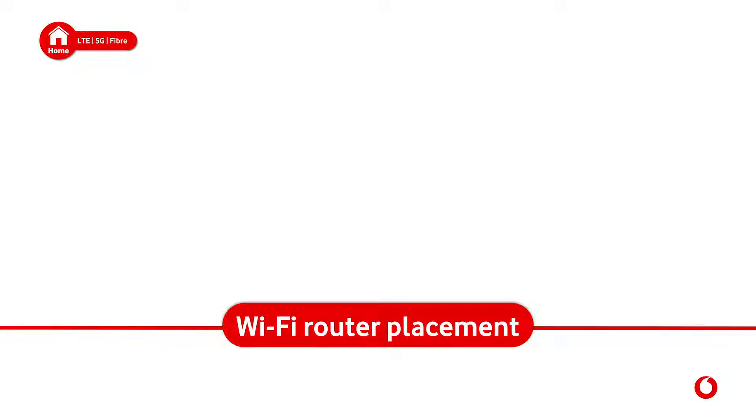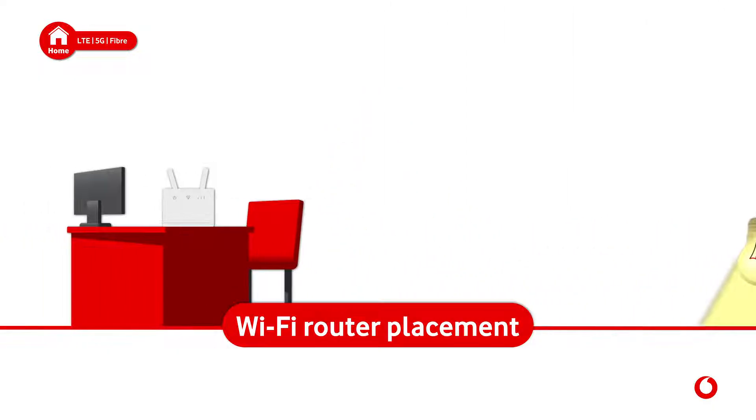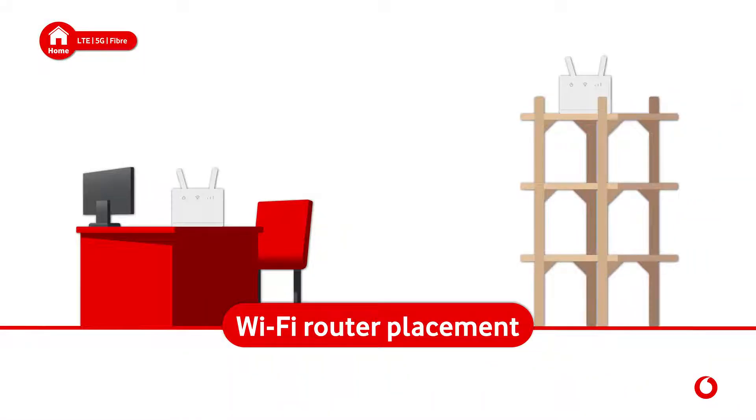Wi-Fi router placement: think of your router as a light bulb. When it's on, you want it to shine as far as possible, not into the ground. Put your router on a desk or elevated shelf, remembering that Wi-Fi signals travel better downwards.